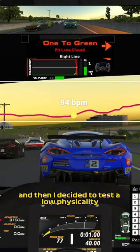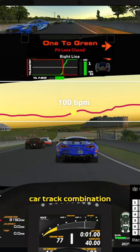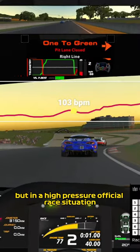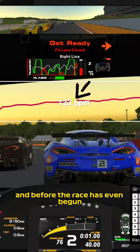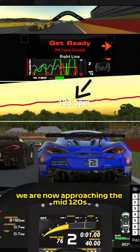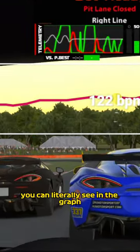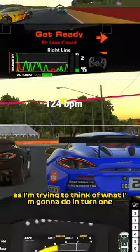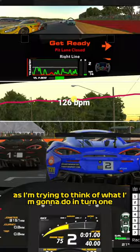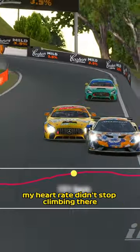Then I decided to test a low physicality car track combination, but in a high pressure official race situation, which gave us completely different results. Before the race has even begun, we are now approaching the mid-120s. You can literally see in the graph that the pressure is surmounting as I'm trying to think of what I'm going to do in turn one. And my heart rate didn't stop climbing there.